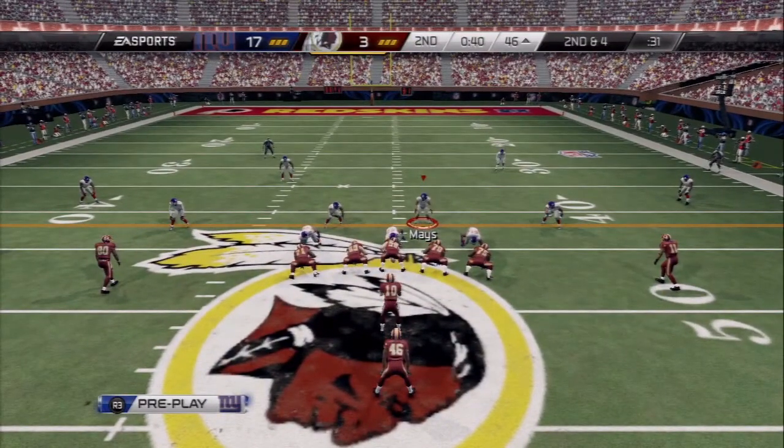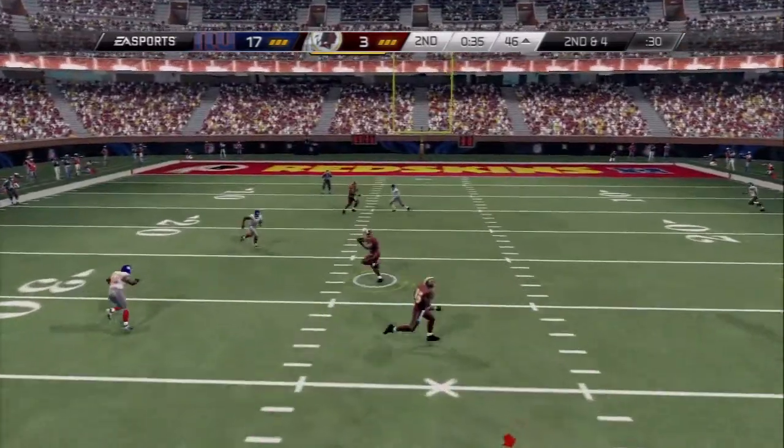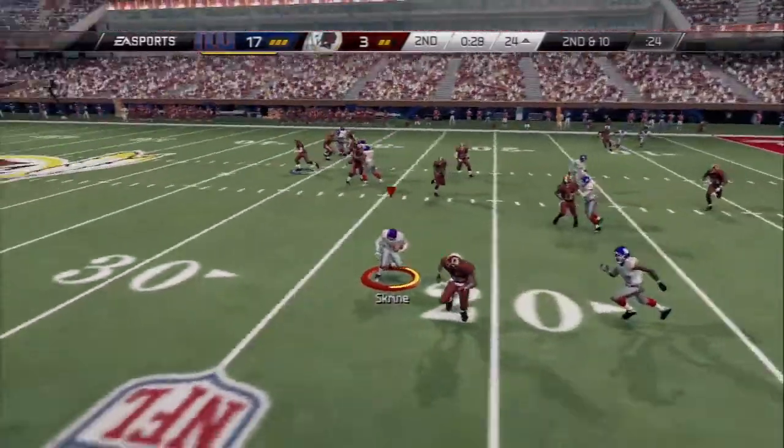The Redskins line up in the pistol offense. Second down, four to go — he makes the catch. And in the slot for this snap, second and 10 — interception.